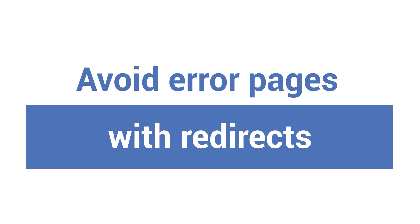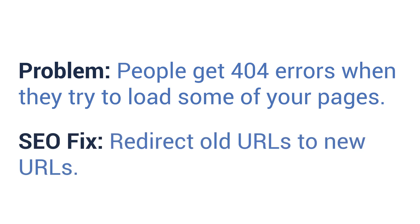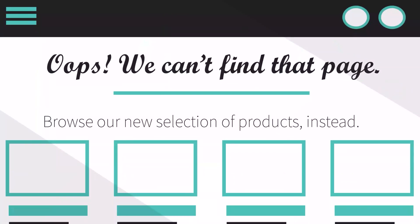Number ten: avoid error pages with redirects. Problem: people get 404 errors when they try to load some of your older pages. SEO fix: redirect old URLs to new URLs. Arriving on an error page can turn users away. If you've deleted or moved pages on your site, put permanent 301 redirects in place to take users to a page that actually exists. With a 301 redirect in place, someone clicking an old link will be taken to another live page on your site, creating a great user experience. The same happens if another website links to your old content. You can use a tool like Screaming Frog or Google Search Console to discover any errors on your site. Contacting a web developer might save you some time and a major headache.